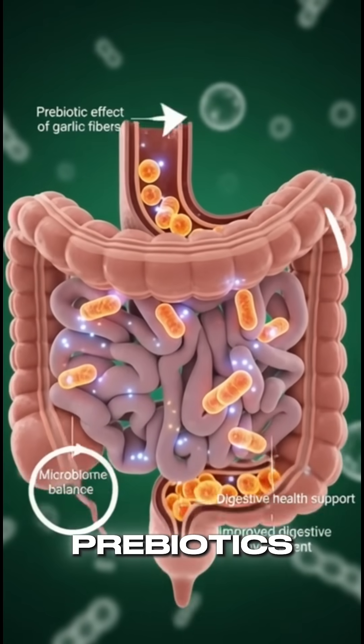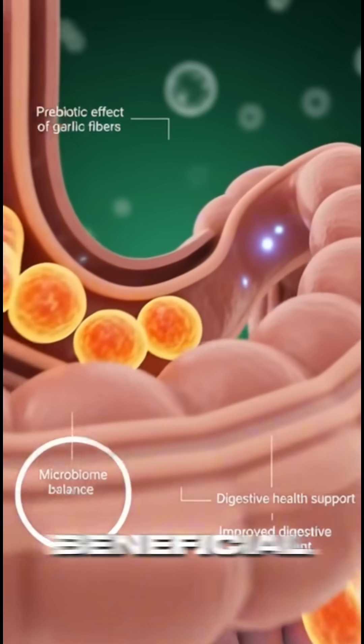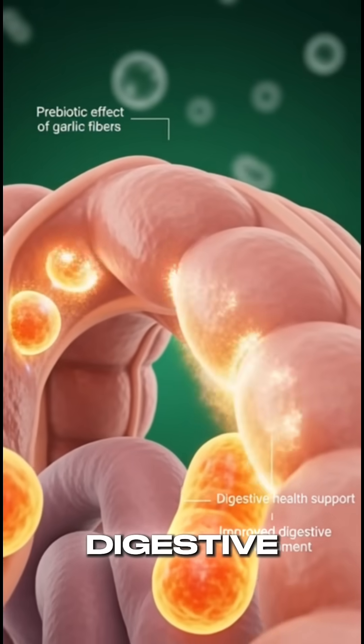Garlic fibers act as prebiotics, encouraging beneficial gut bacteria and promoting digestive balance.